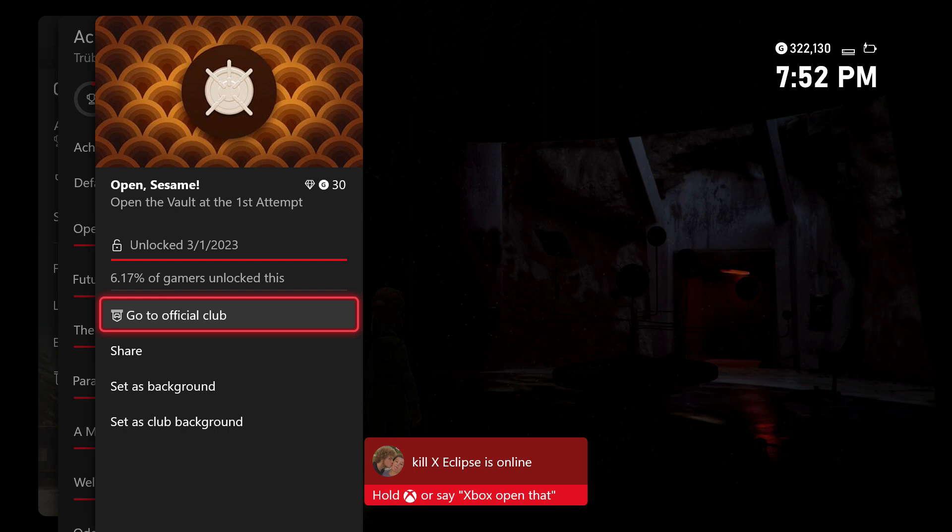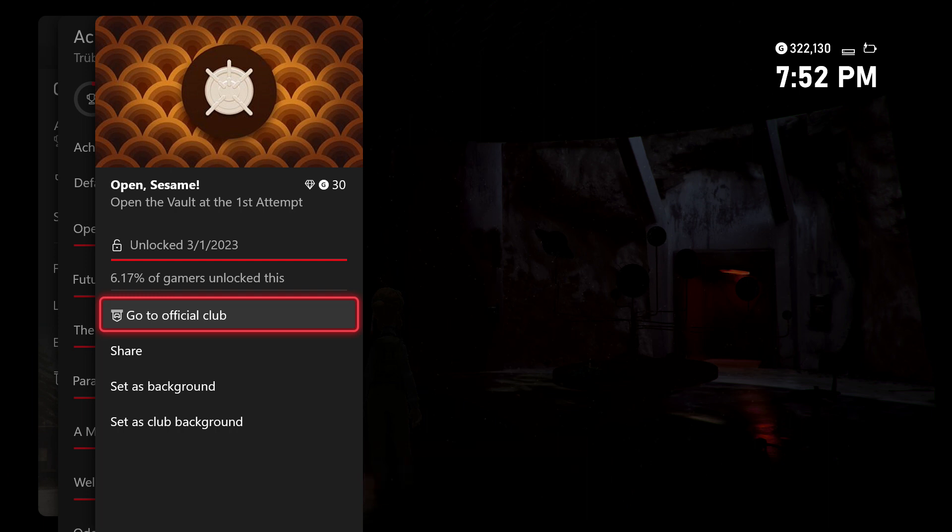You're going to have to open the vault on the first attempt. If you miss this, you're going to have to quickly load your last save to try again. To pop this achievement, the first one you need to highlight is a cave painting. The second will be Egyptian Hieroglyphs. The third will be a Latin inscription. The fourth will be Germanic Runes. And the fifth will be a Graffito.